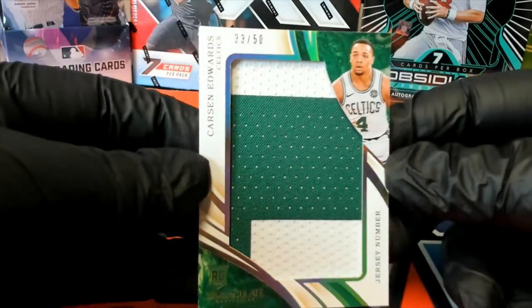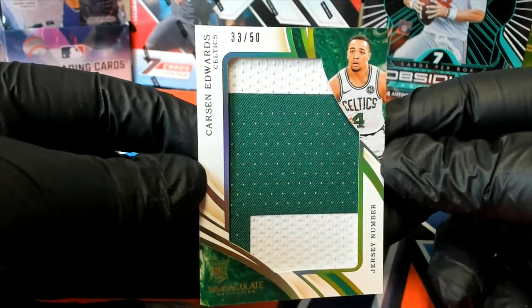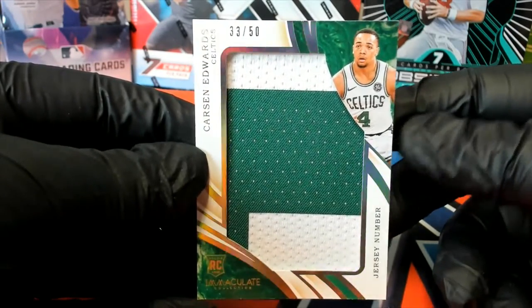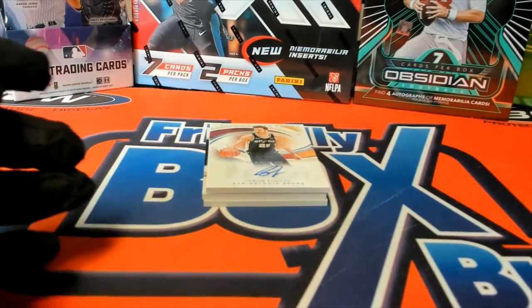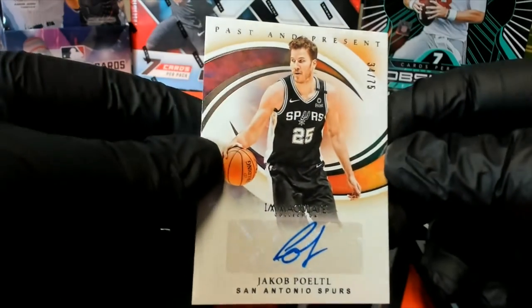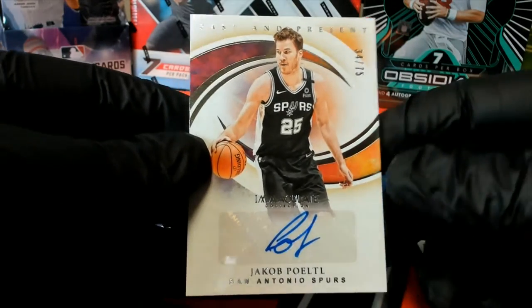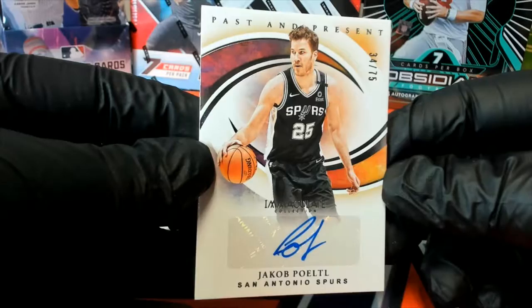Carson Edwards — jersey number, 33 of 50, right here for the Celtics. Nice two-color. Jersey number. That Jacob right there — look at this — right there, 34 of 75, right there for the Spurs.